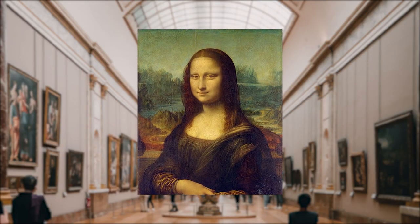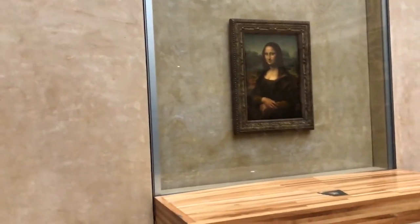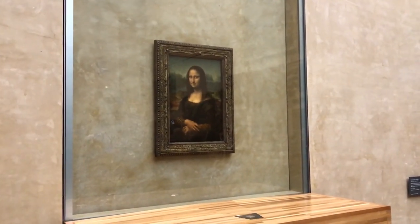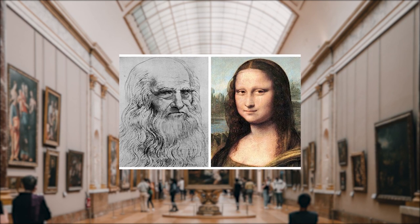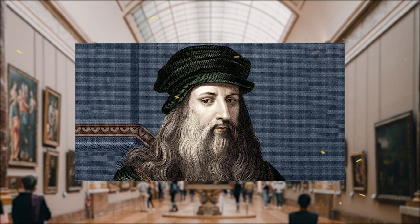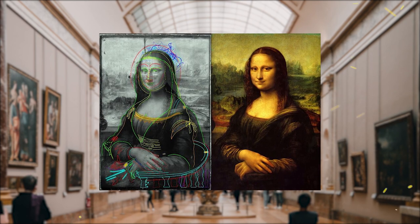So, La Gioconda, or Mona Lisa, is now stored in the Louvre in Paris. The portrait depicts the wife of the Florentine merchant Francisco del Giocondo, hence the second name of the picture. Much has been said about the mysterious smile and the mystical self-portrait of the artist himself, hiding in the face of Mona Lisa. Let us talk about a little-known fact of the portrait.